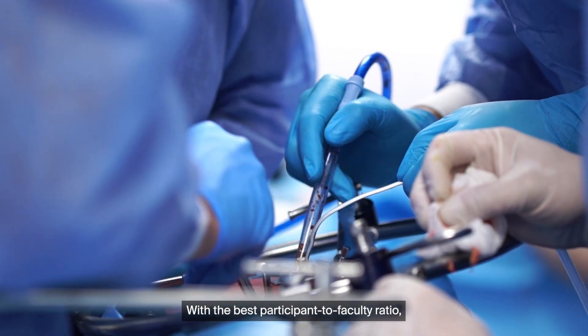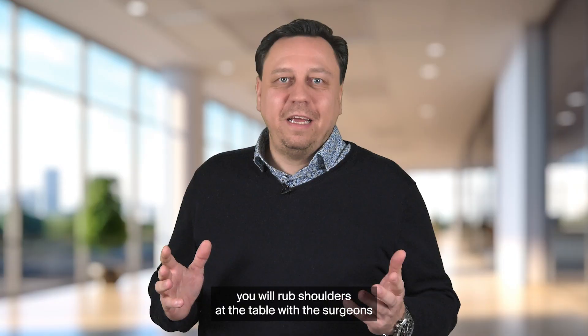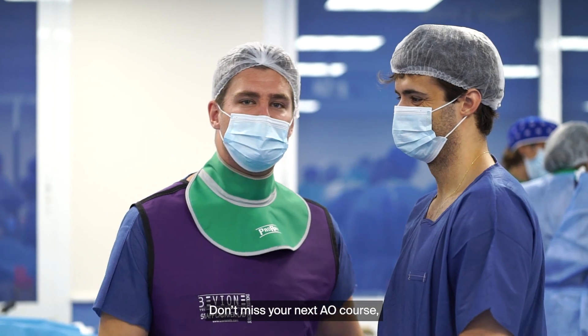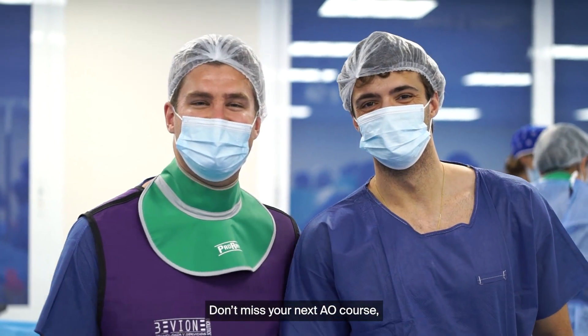With the best participant to faculty ratio, you will rub shoulders at the table with the surgeons whose papers you read every week. Don't miss your next AO course — grow your global network and learn from the best.